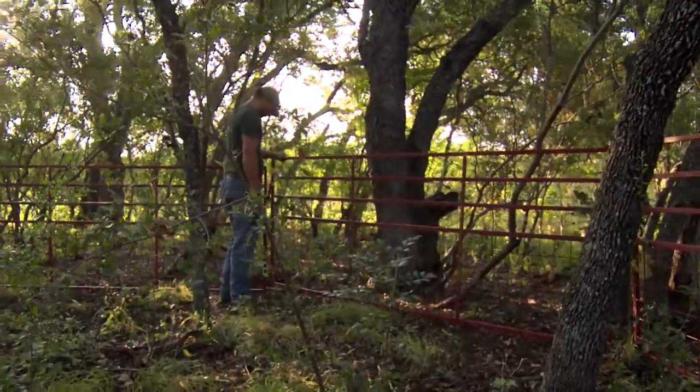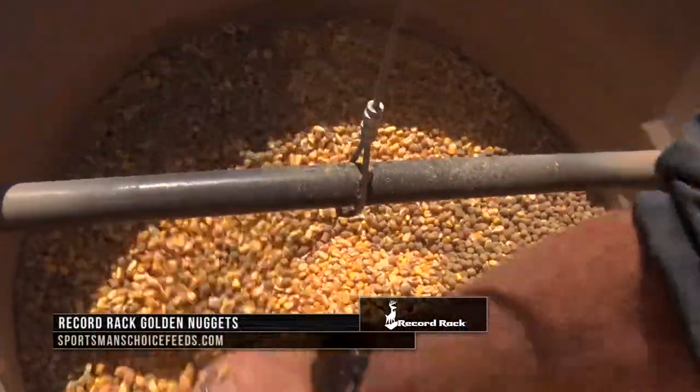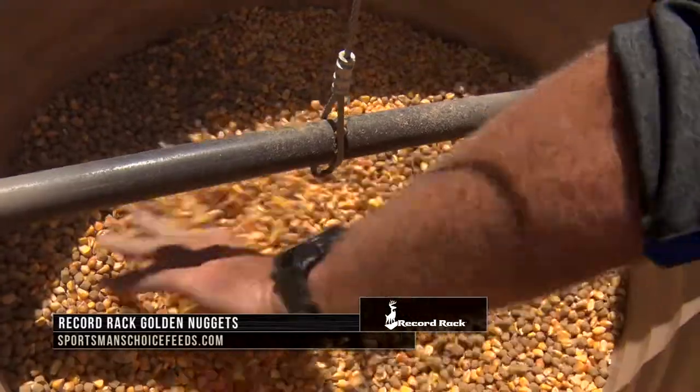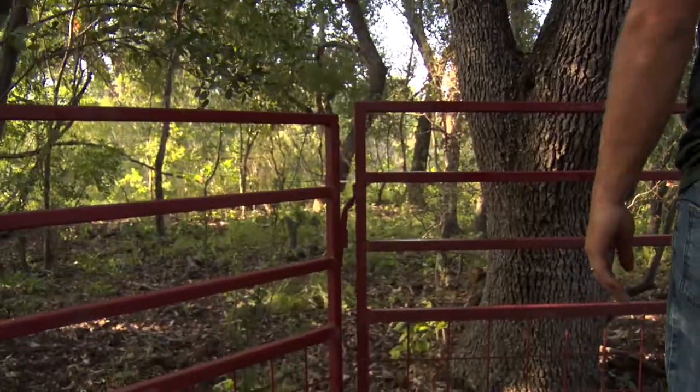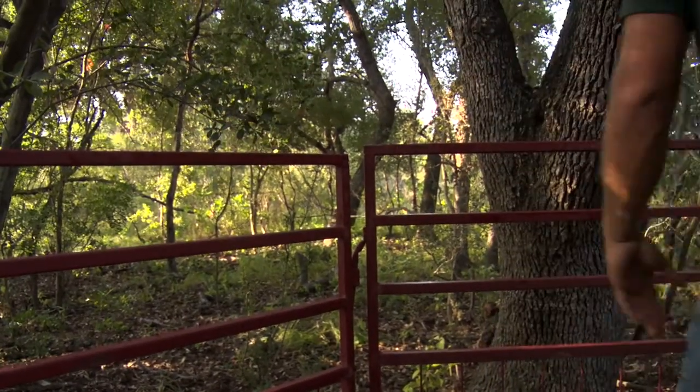What we're doing right now is trying to find a pen area where we could put both a free-choice feeder with Record Rack — either golden nuggets or a traditional protein pellet — and eventually a timer feeder. We'll have it in an area that we won't necessarily be hunting, but it'll keep deer in and keep them in good shape all times of the year.